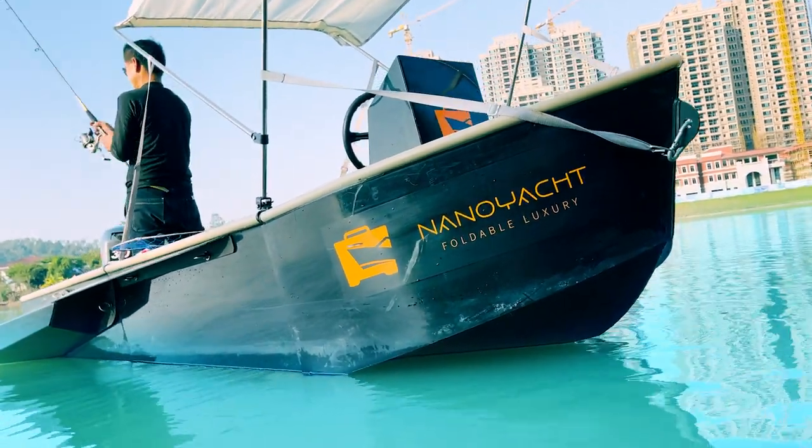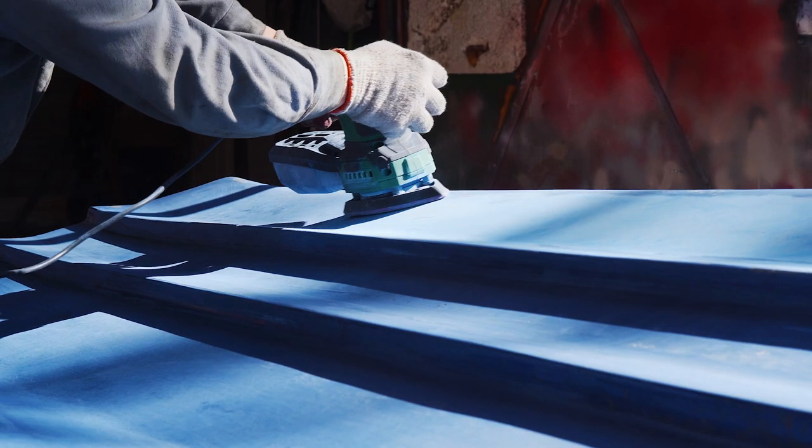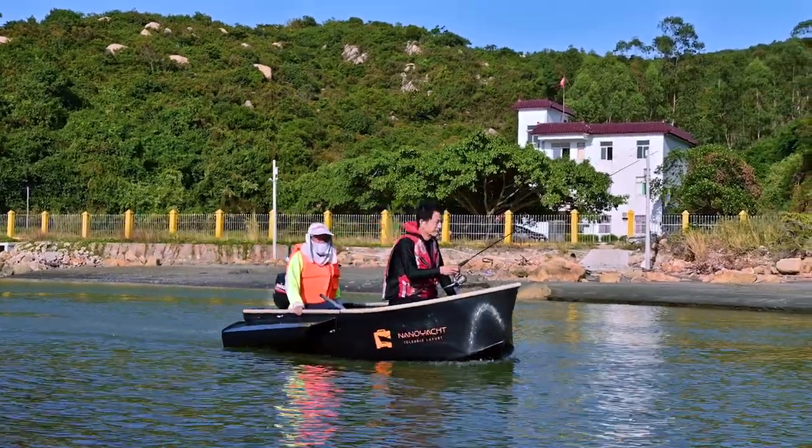You'll never have to worry about the hassles that come with owning a traditional boat. Things like storage, maintenance, and practicalities will no longer hold you back from getting your very own boat.